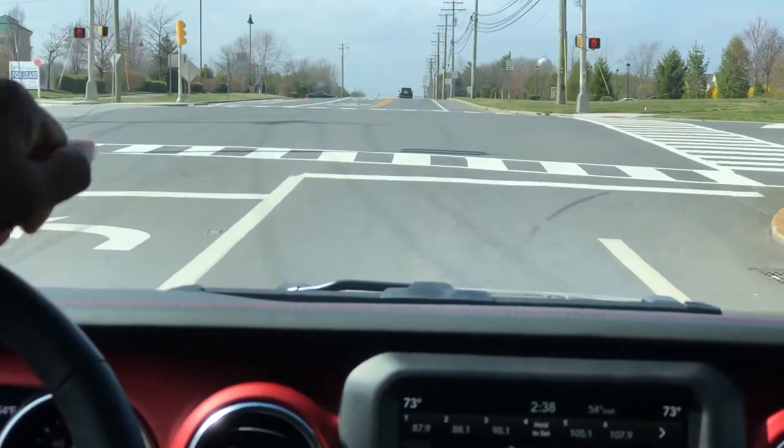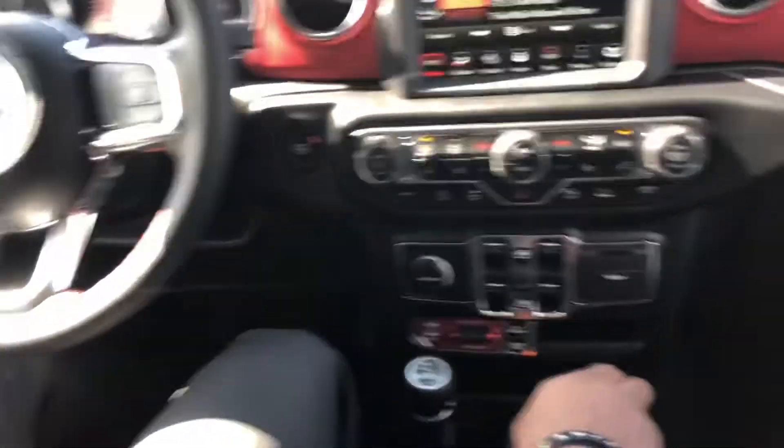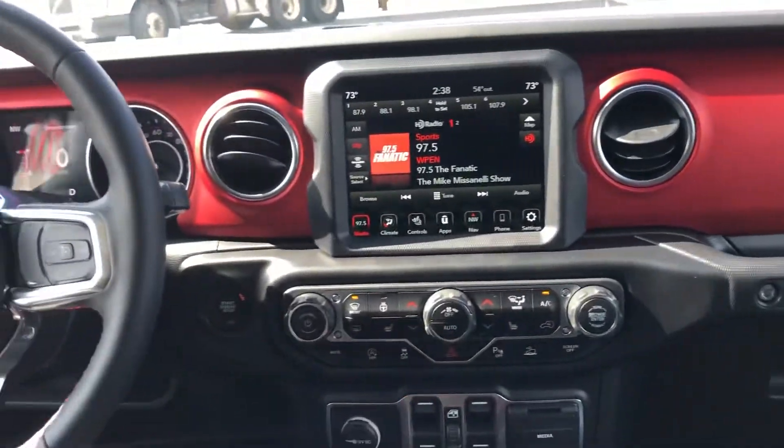You're going to have a disconnecting sway bar, axle locks, and the suspension is actually updated on the Gladiator — they put Fox suspension on these Rubicons. So it's a little bit of a difference between the JL Wrangler and the Gladiator.